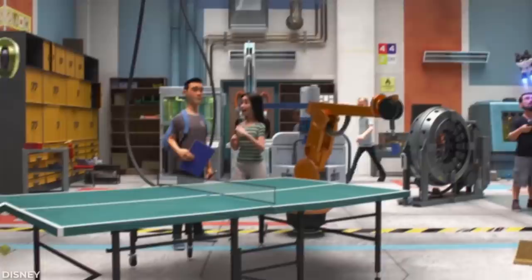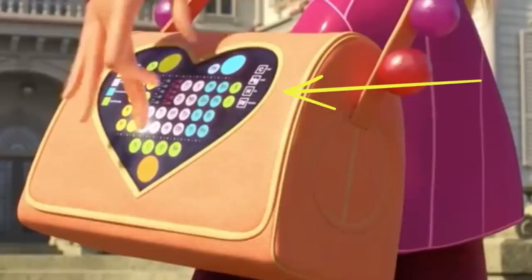Science geeks are sure to catch this hidden detail in Big Hero 6. Honey Lemon's tech-based super suit features a purse that, if you look closely, has the periodic table of elements on it. How fashionable.